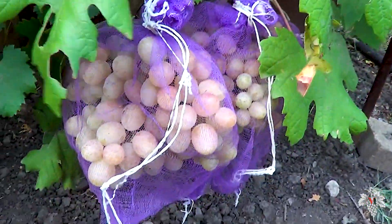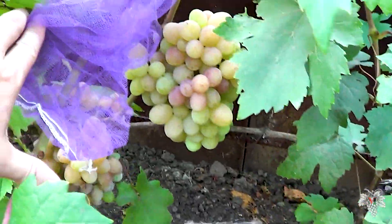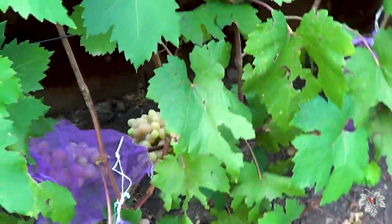By the 12th of August this grape is fully ripe and has a distinct nutmeg flavor. In general, its strong point is especially the taste.